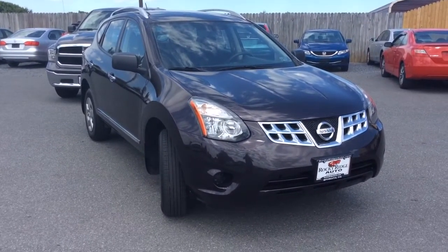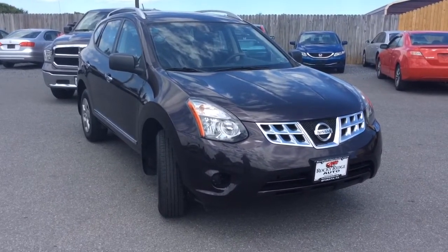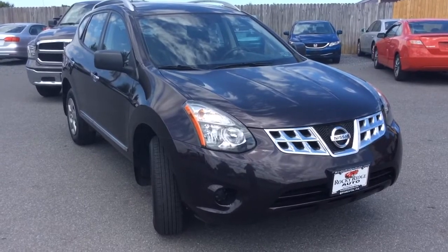If you have any questions about it, give us a call — 717-733-8985 is the phone number. You can reach Travis or Jesse, we're the two salesmen here and we would love to help you out. We can assist you with low-rate financing options, we have great deals available on extended warranties, and we also accept trade-ins.